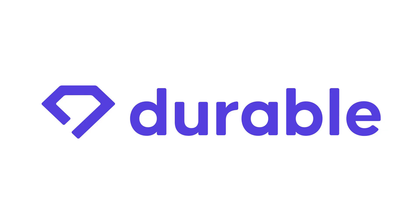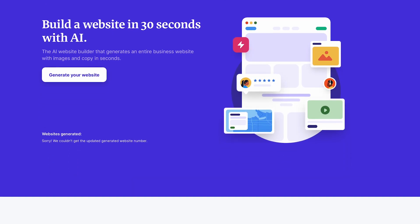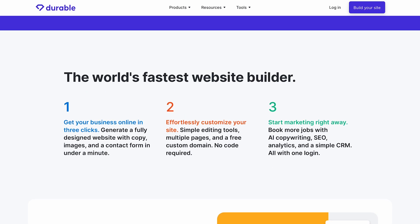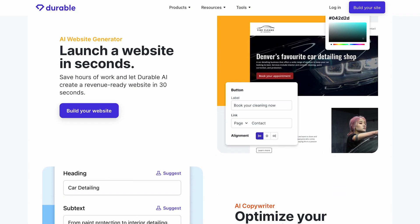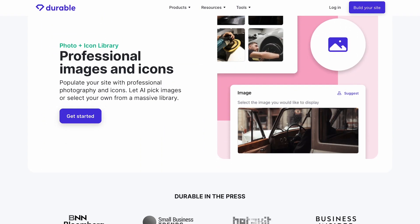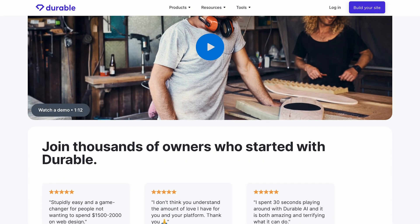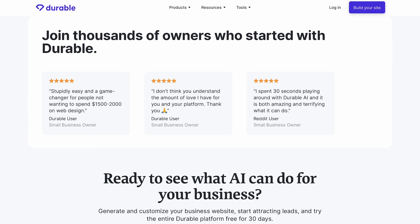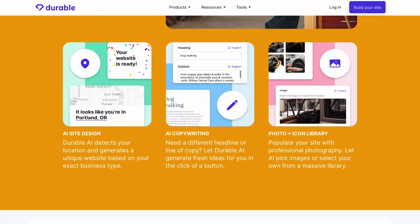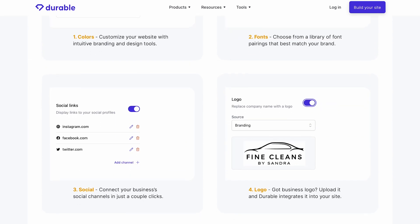Number 10: Durable. Durable is a platform that allows developers to build and deploy serverless workflows and stateful applications using code. The platform uses a combination of serverless computing, event-driven architectures, and durable functions to provide an efficient and scalable way to build and manage applications. Durable provides a range of tools and services to help developers build their applications, including a visual interface for building workflows, integrations with popular development tools like Visual Studio Code and Azure Functions, and support for multiple programming languages.